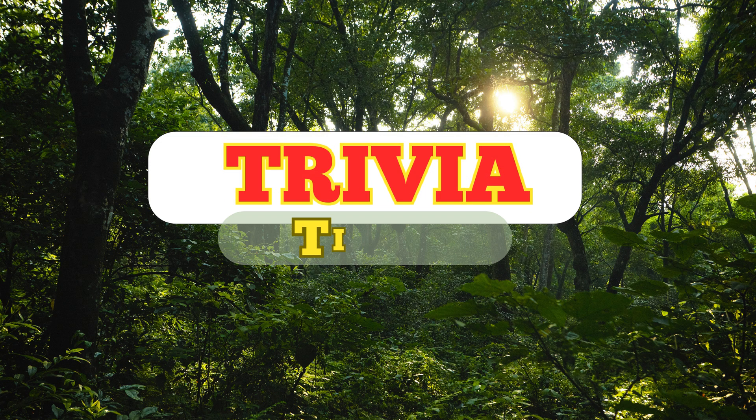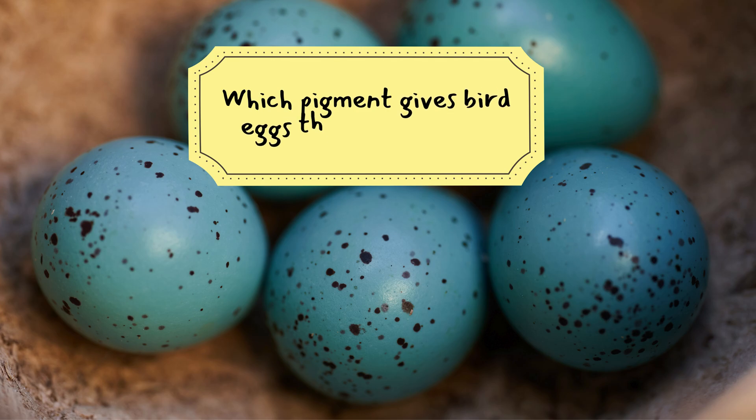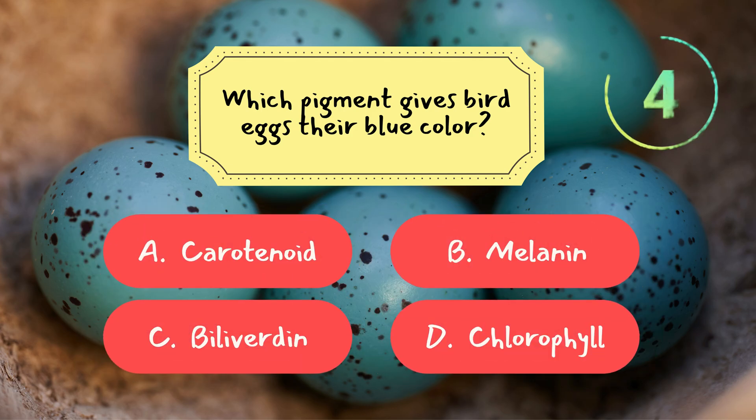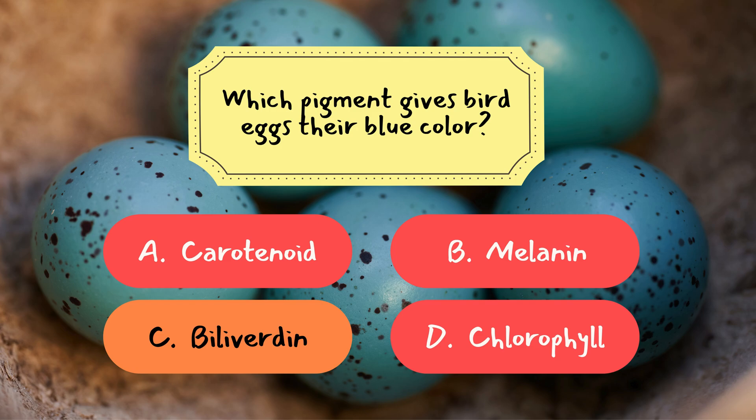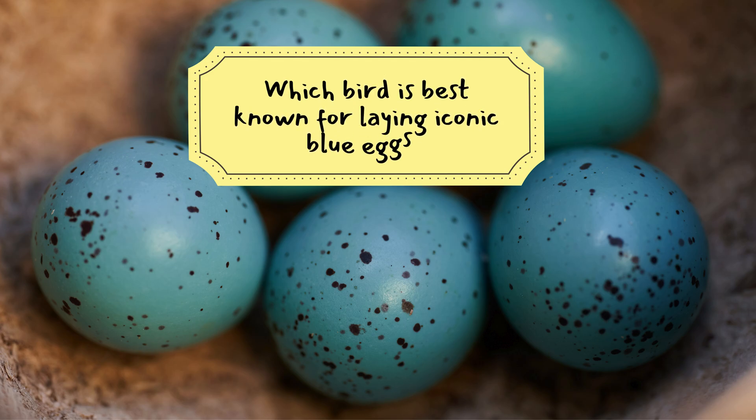Now it's time to see how much you've learned from today's episode. We've got three fun trivia questions coming up. Question one: which pigment gives bird eggs their blue color? The correct answer is C — biliverdin. Biliverdin, a byproduct of hemoglobin breakdown, gives some bird eggs their distinctive blue or turquoise hue.